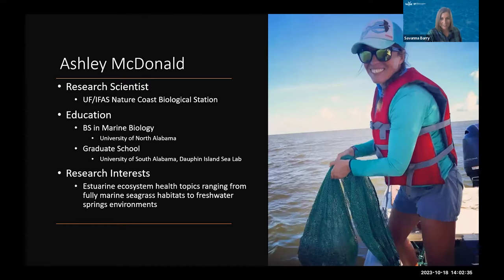It's a distinct pleasure to introduce my colleague Ashley McDonald, who is our speaker today. She is a research scientist here with me at the Nature Coast Biological Station. She's from Florence, Alabama, and she did her undergraduate degree in marine biology at the University of North Alabama. Then she went on to do her dissertation on seagrass ecology at Dolphin Island Sea Lab and University of South Alabama.